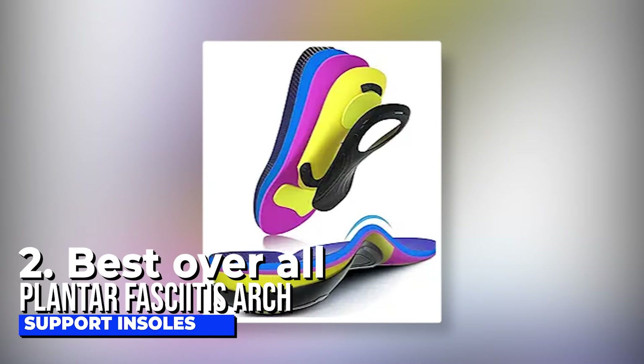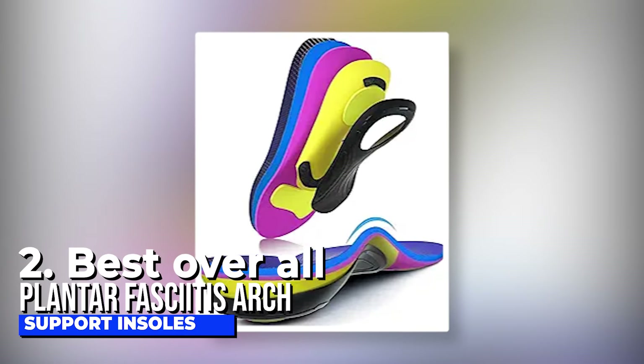Number two, best overall: plantar fasciitis arch support insoles. Geno insoles are designed for people over 220 pounds, providing strong arch support and special shock guard technology to relieve foot and leg fatigue while reducing lower back pain. These insoles are built with care and attention to detail. One key feature is the robust arch support, which helps the body by supporting subtalar joints and preventing excessive inward or outward movement. The design includes a deep heel cup structure for maximum cushioning, ensuring stability for your feet.